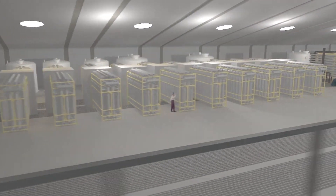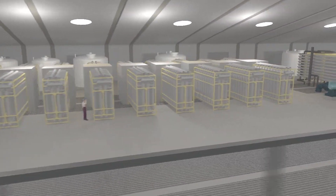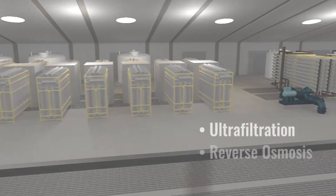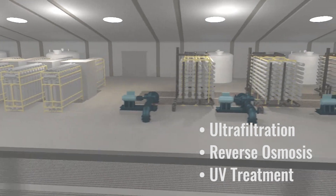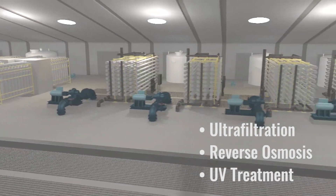The GRIP project is designed to treat about 14 million gallons a day. We're using multiple innovative technologies, which include ultra filtration, reverse osmosis, and UV treatment to take the secondary effluent and treat it to near distilled water quality.